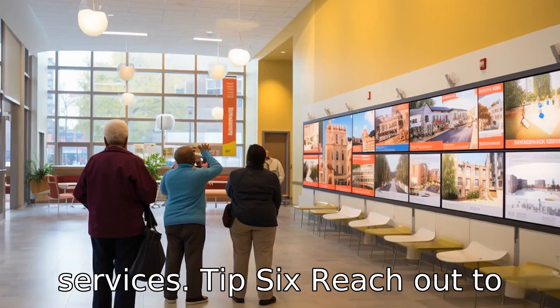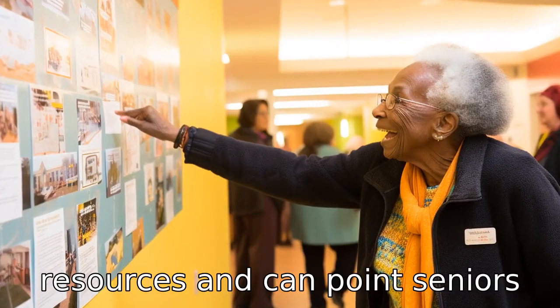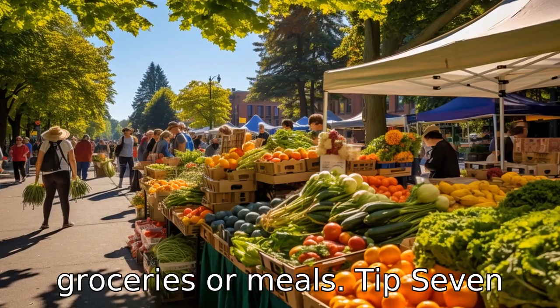Tip 6: Reach out to local community centres. Community centres often offer resources and can point seniors to local programmes, organisations or food shelters that provide free produce, groceries or meals.